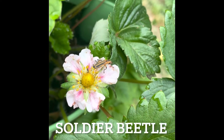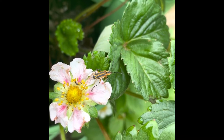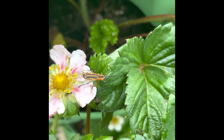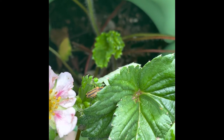This next insect is called the soldier beetle. It's an amazing garden defender as a larva, and as an adult it's a prolific pollinator. They look a little bit like lightning bugs. If you see them, know that they're working to benefit your garden by taking care of pests and pollinating flowers.